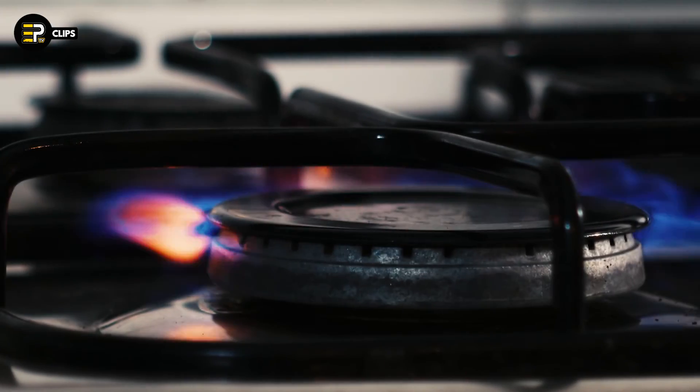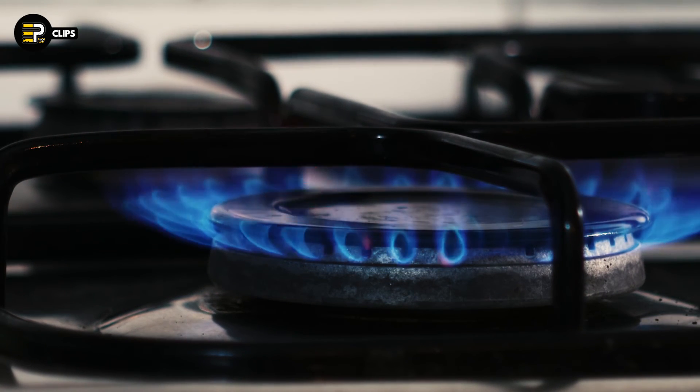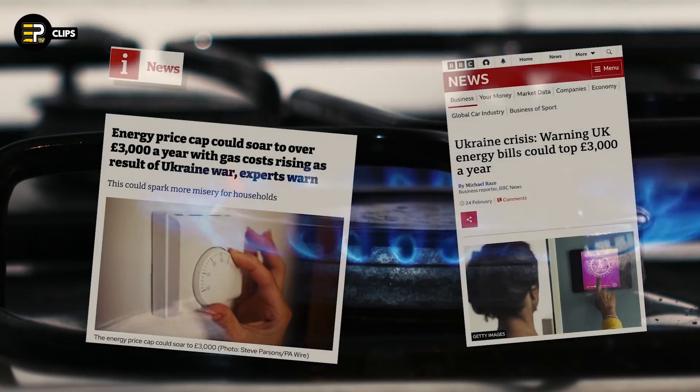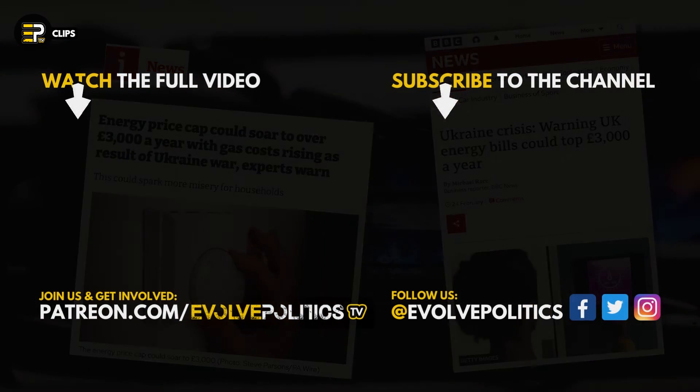And if you thought things were bad enough already, these rises could just be the tip of the iceberg. With experts predicting that things could get even worse, and that the energy price cap could even top a staggering £3,200 next October.